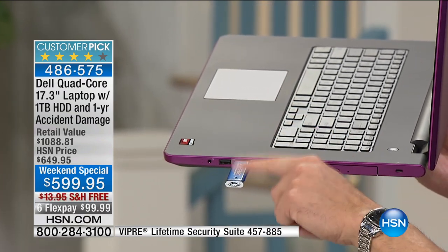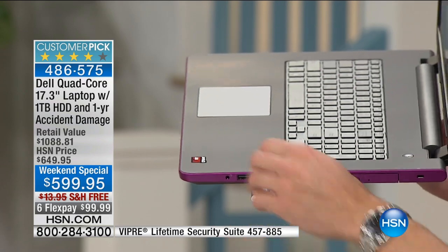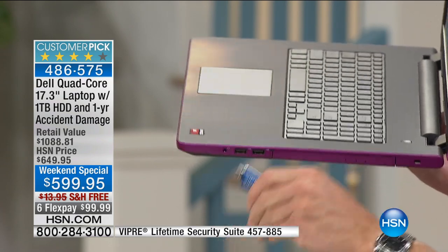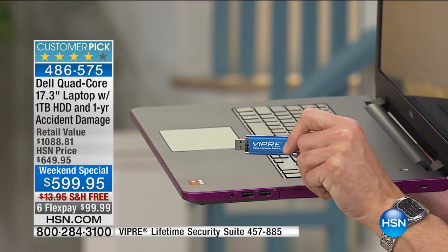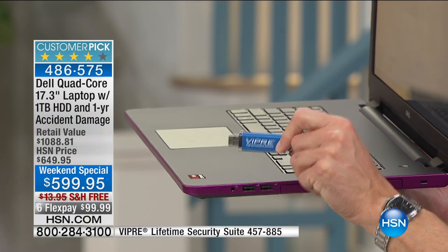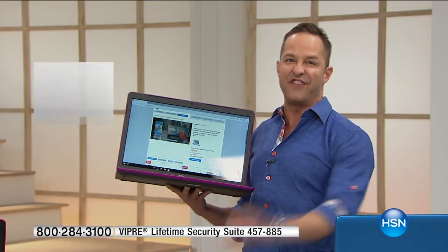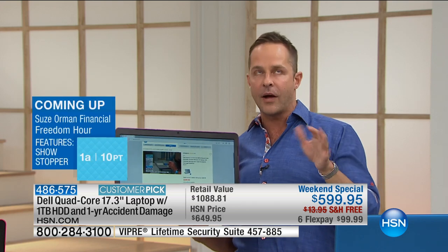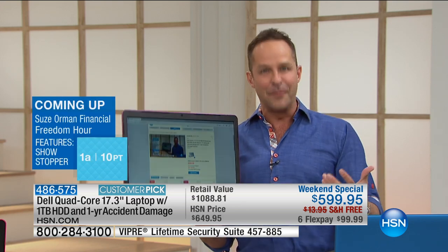There are two USB ports here — I just plugged in Viper to show you one. These are USB 3.0 ports, the latest USB technology. They're 10 times faster, which means something that used to take five minutes to download now takes 30 seconds. That is an appreciable and recognizable difference — something you can really notice.